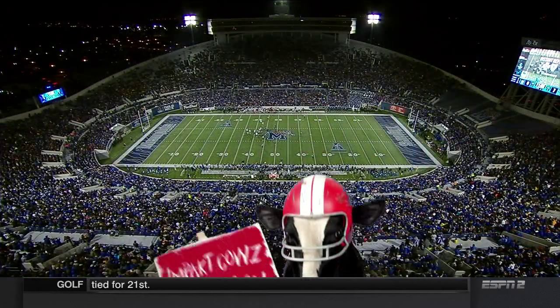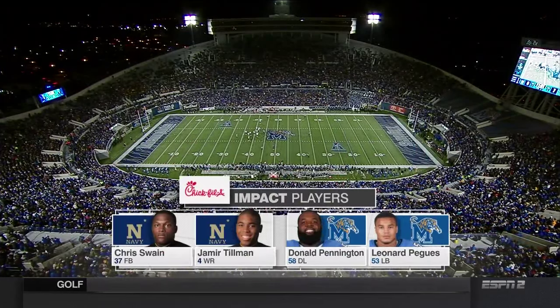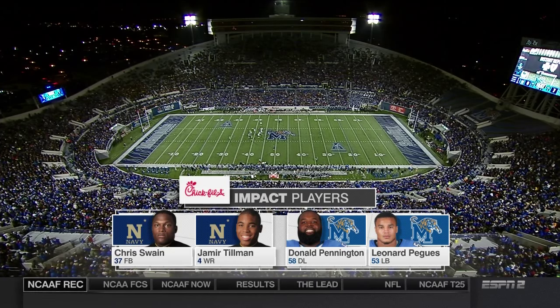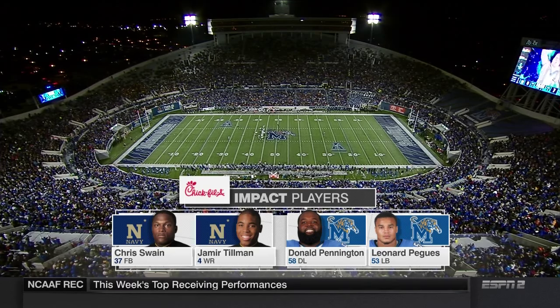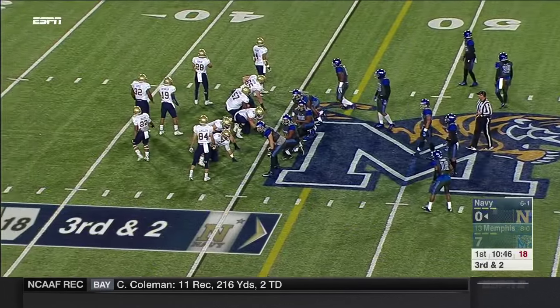Third down coming up for Navy. Chris Swain is the fullback; they're going to establish him inside and then work outside. Jermil Tillman is the big-play receiver outside. Pennington and Pagese are going to have to defend the fullback here tonight if Memphis is going to have a chance in this game.